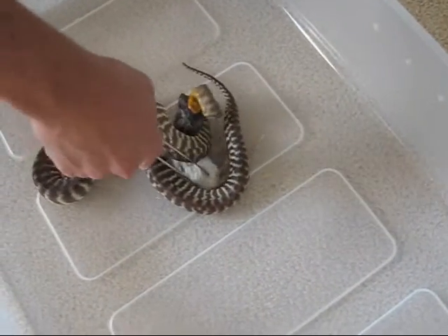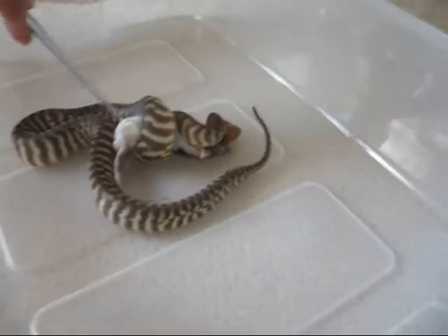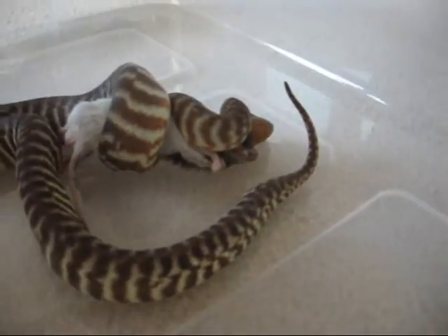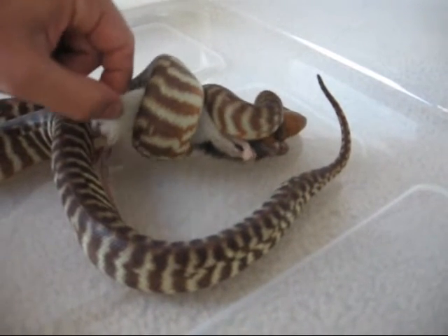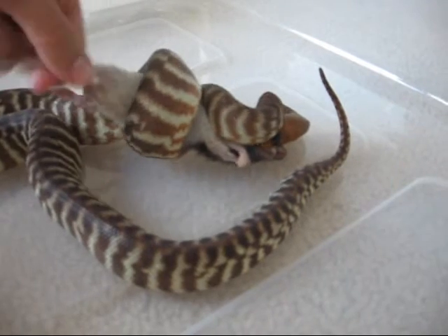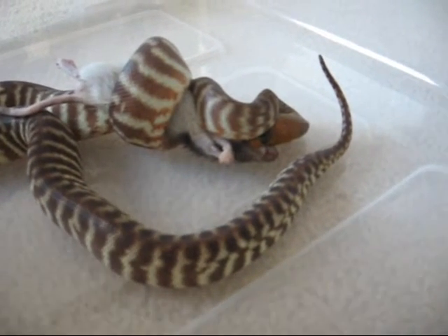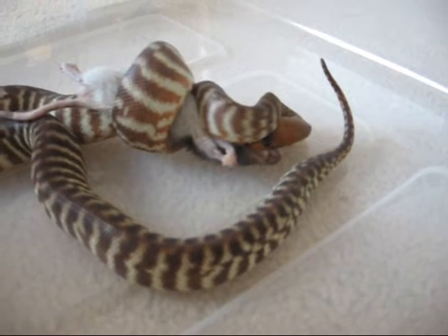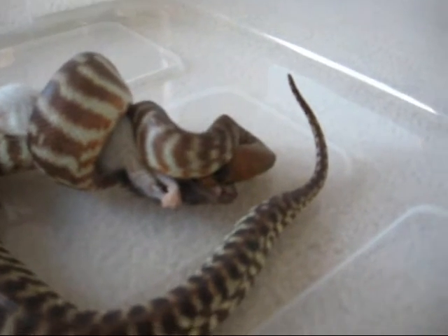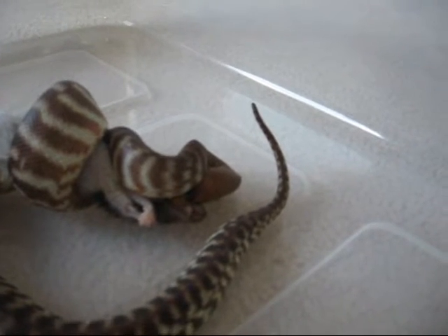Yeah, all right. And now she's going to make sure it's dead, of course, because she never figures out that it's already dead. I'll let her squeeze it, get to do a little bit of exercise, and within a couple minutes she'll let go and get it down the hatch.